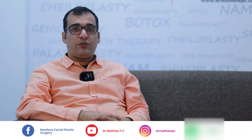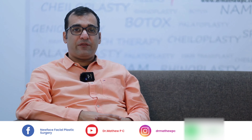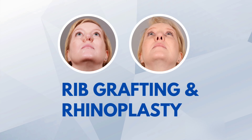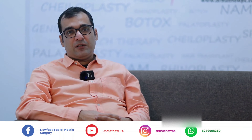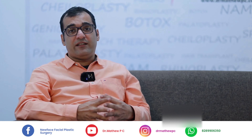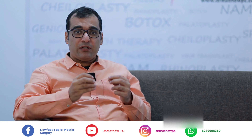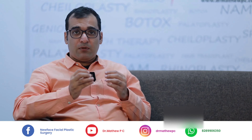Welcome to New Face. Today we are going to talk about rib grafting in rhinoplasty. Most patients are really scared when we tell them that they need rib grafting for nose reconstruction, but you need to understand one thing — some nasal reconstructions require a very strong foundation.